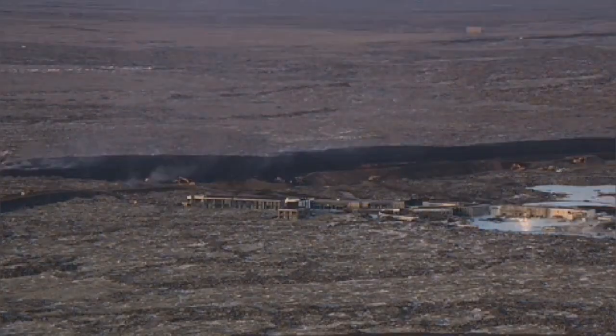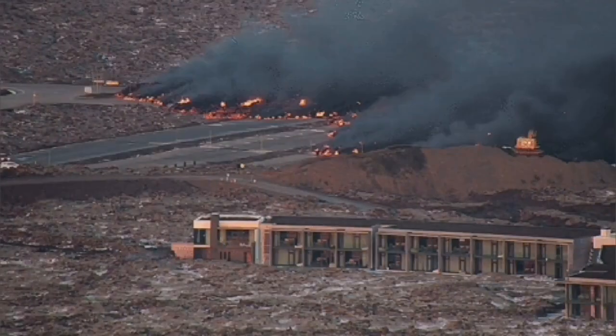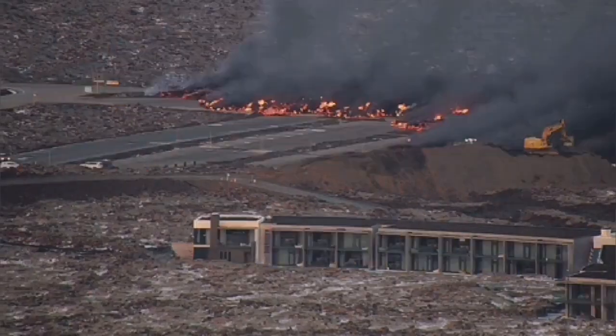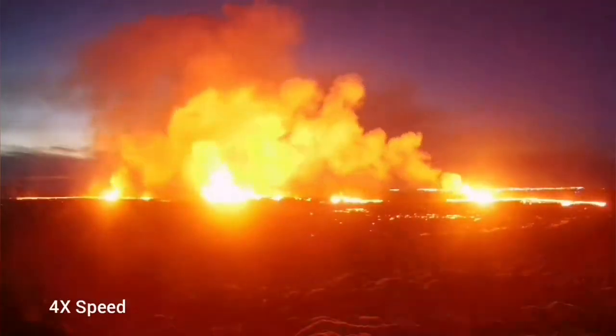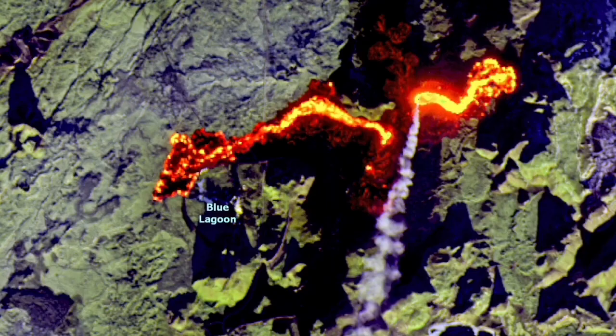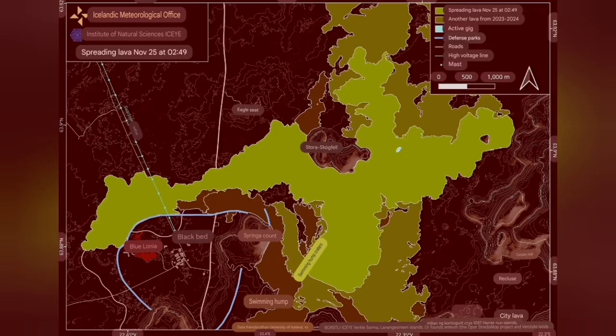The lava from this eruption was one of the fastest flowing ever. It covered parts of the Blue Lagoon and the Svartsengi area where the geothermal power plant is — you could see it in the satellite images — and it easily covered part of the road, cutting right through it. That road was closed: the road running north to south toward Grindavik was cut.